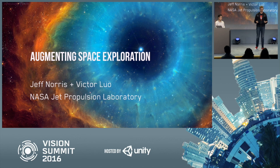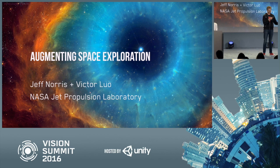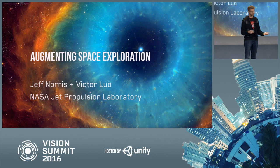What we want to talk about today in two parts is a more in-depth discussion of two applications that we've been building within our lab for space exploration. We're doing a lot of different projects and we highlighted one during the keynote today. We're going to focus on our Mars applications and our space station applications. I'm going to do the first part about the Mars stuff and Victor's going to talk about the space station.